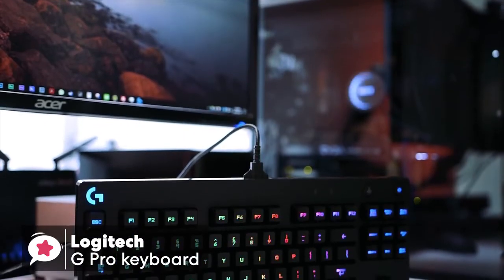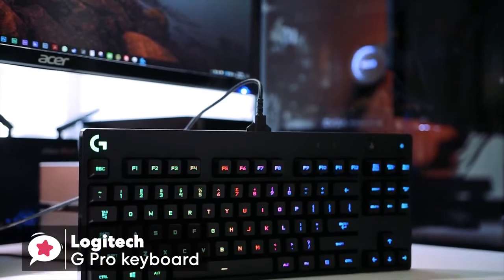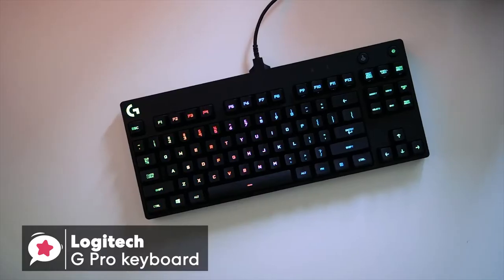To conclude, the Logitech G Pro keyboard is an excellent choice for the avid gamer. The on-screen response to keystrokes feels quick and sensitive, which is ideal for the aspiring professional eSports PC gamer.